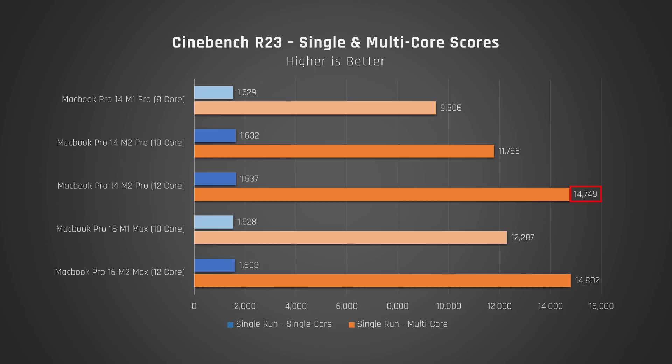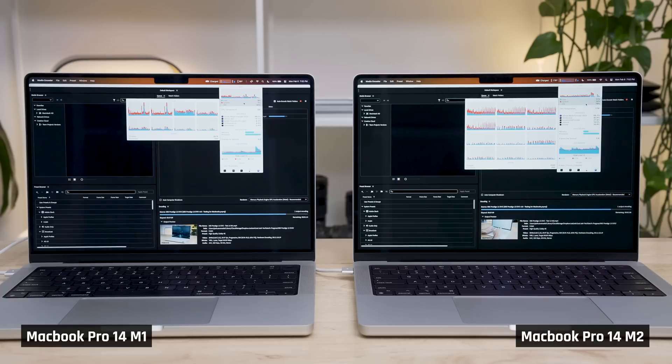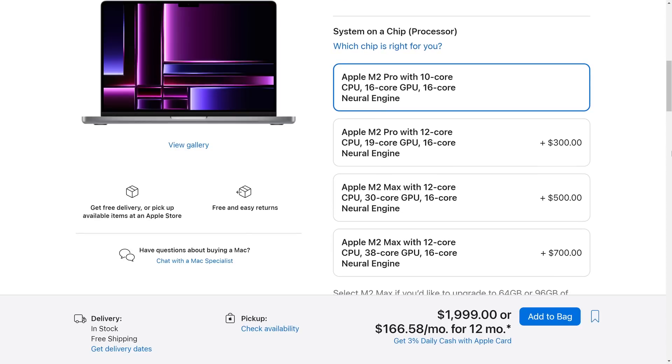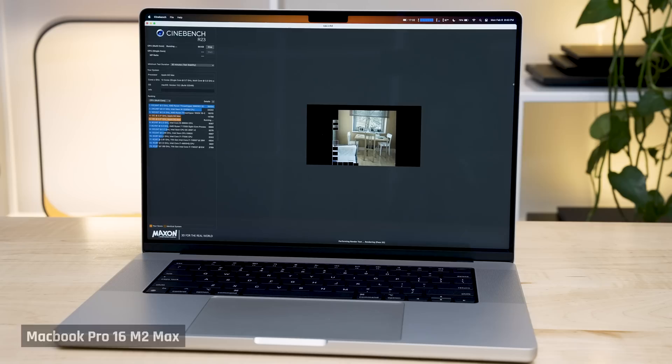The only benefit of the 12-core over the 10-core was increased multi-core performance. However, while making that video, I discovered that my high-performance apps don't even utilize all the cores of the 10-core model, and therefore they don't run any faster on the 12-core one. One app, Premiere Pro, does see a benefit from the increased memory bandwidth of the M2 Max chip, but I don't recommend upgrading all the way to that processor in this small 14-inch chassis — it gets too hot and can't be effectively utilized. That processor should really be saved for the larger 16-inch MacBook Pro, which has a more robust cooling solution.